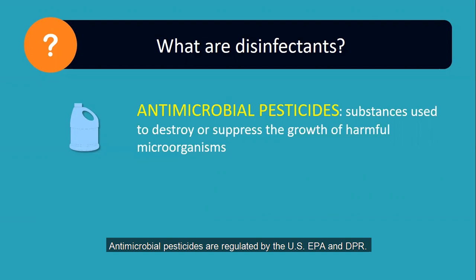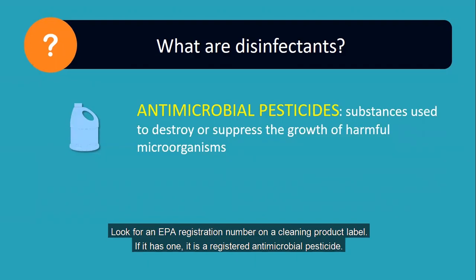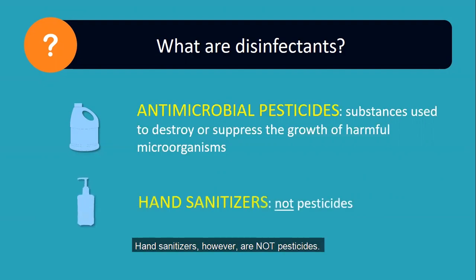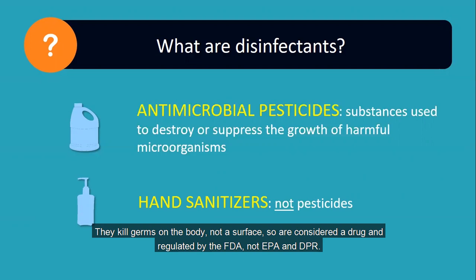Antimicrobial pesticides are regulated by the US EPA and DPR. Look for an EPA registration number on a cleaning product label. If it has one, it is a registered antimicrobial pesticide. If it doesn't have one, it may be a product that just cleans, not disinfects. Hand sanitizers, however, are not pesticides. They kill germs on the body, not a surface, so are considered a drug and regulated by the FDA, not EPA and DPR.